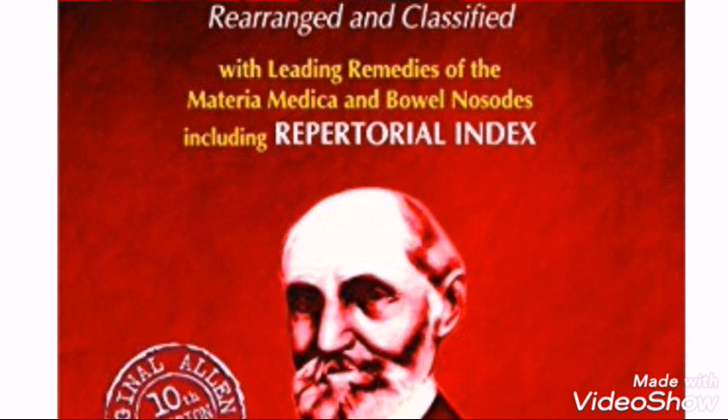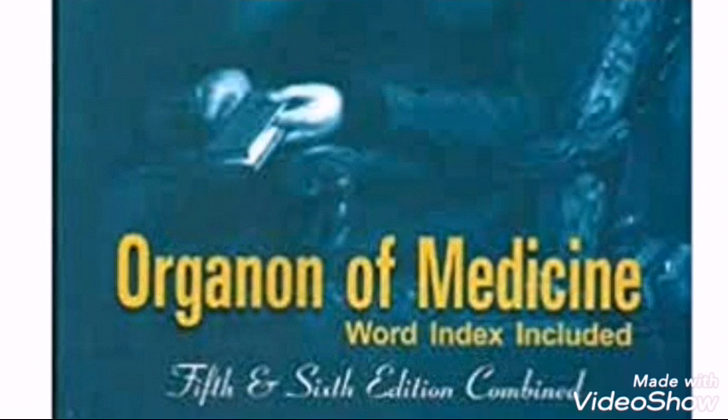In the third year we learn surgery, obstetrics and gynaecology, along with Organon of Medicine and Materia Medica. Then in the fourth year we learn repertory and practice of medicine.